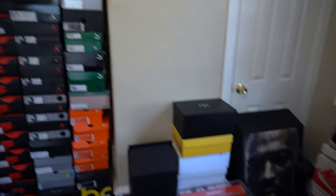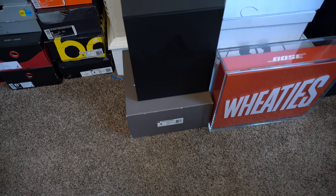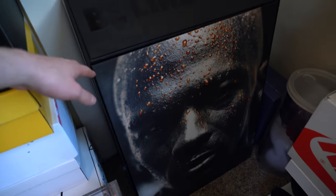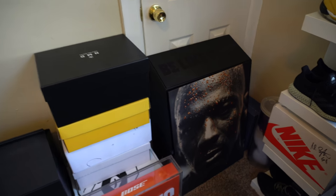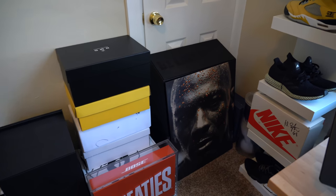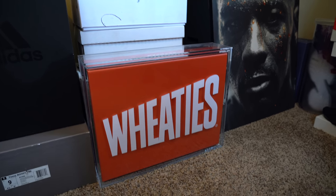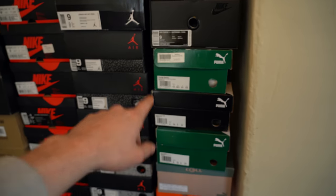Next to the sneaker wall we've got some of my favorite packages from brands. We've got this crazy milk carton from Adidas, this insane Michael Jordan head from the Gatorade collection — seriously one of the coolest packages I've ever received. A really sick care package from Wheaties and Bose — some wireless headphones, a wireless speaker, and a really cool hat. A couple more packages from Adidas and Puma — huge thank you to Puma for the engagement gift.